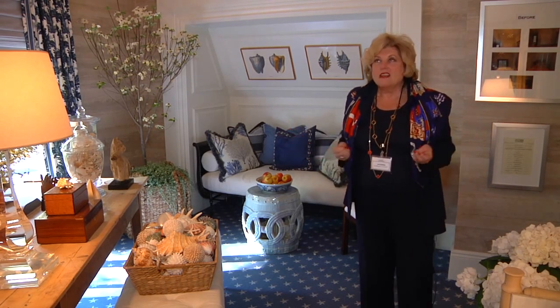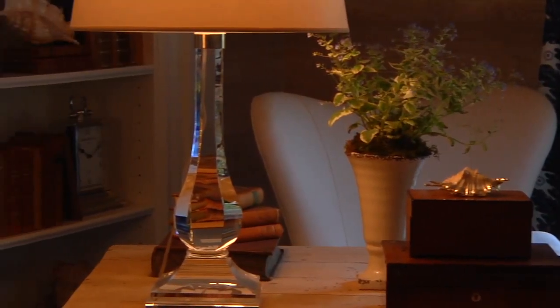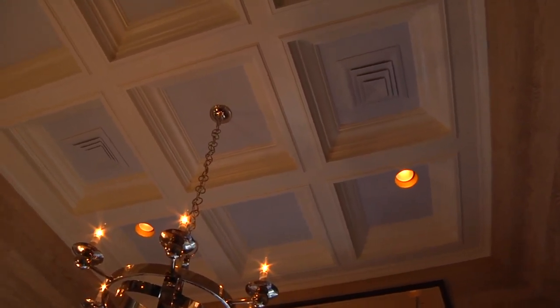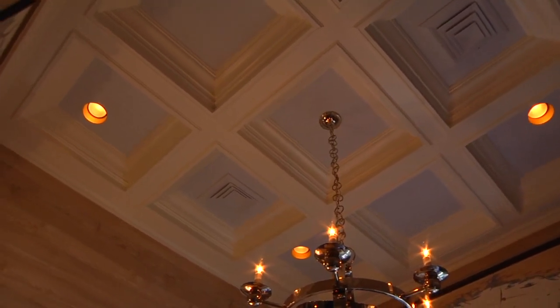Which was a great challenge to me — to make something out of it. So I wanted it to be very, very light and bright, and I put in all of the moldings. You can see the coffered ceiling — we flattened the ceiling out and coffered it.